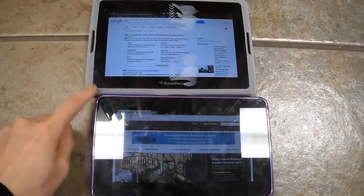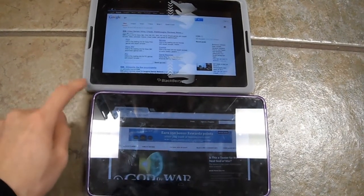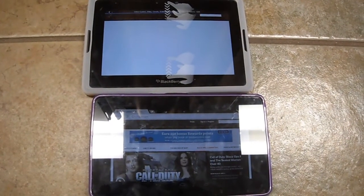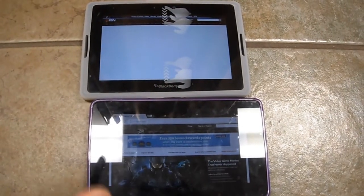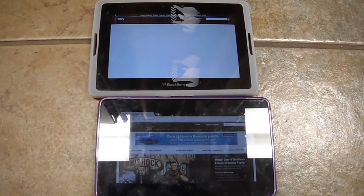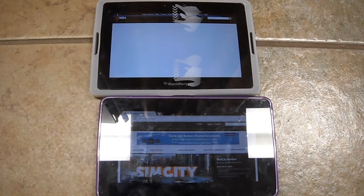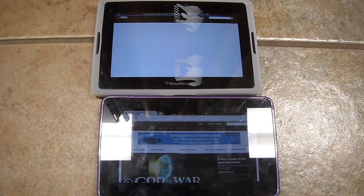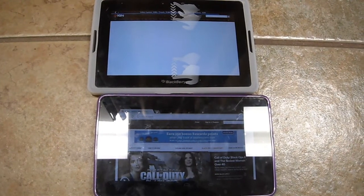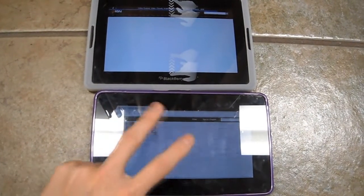A highlight of the PlayBook is that even at stock it is Flash-enabled, so with the Nexus 7 you need to tweak it a bit to get Flash enabled. The PlayBook is still loading.